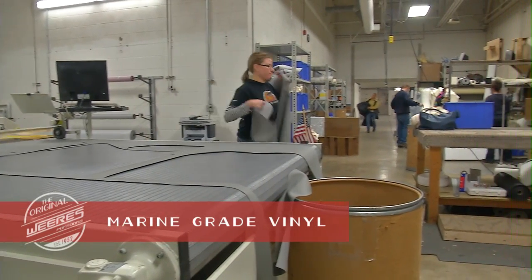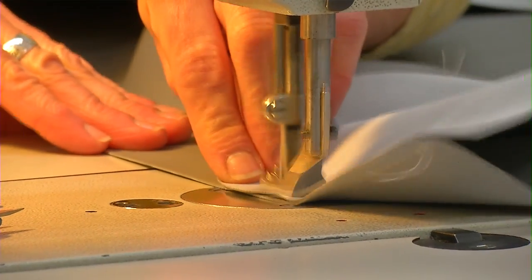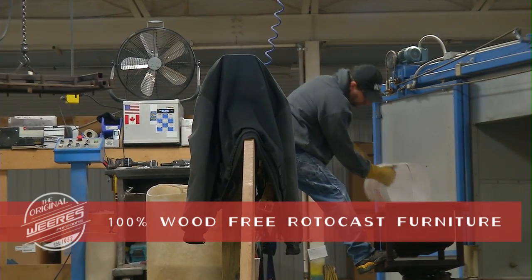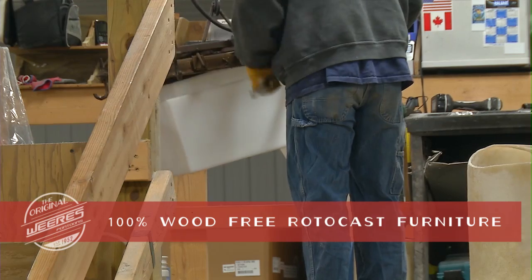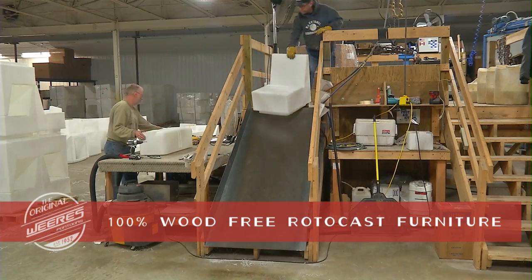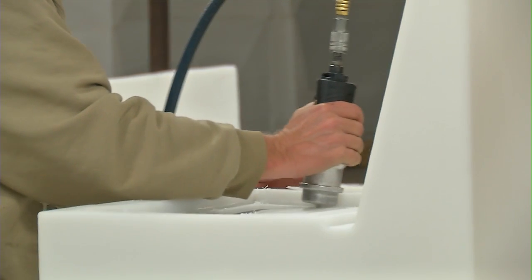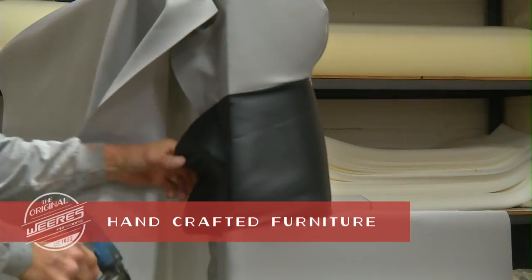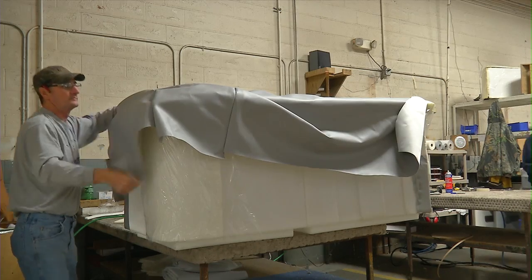When it comes to the furniture on your Weir's pontoon, we start with marine-grade vinyl and digitally cut and sew it to ensure a perfect customized fit. Our in-house Rotocast machine produces 100% wood-free furniture frames, meaning longer-lasting and higher quality furniture throughout all of our boats. Our furniture is then custom-built with the best foam and vinyl.